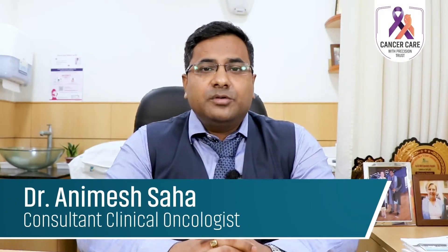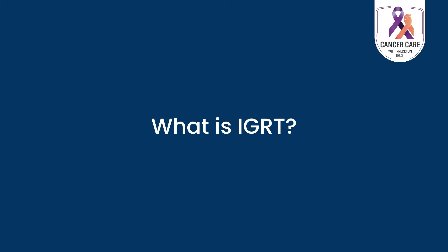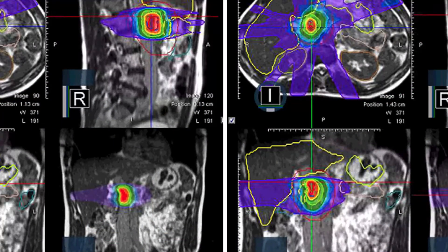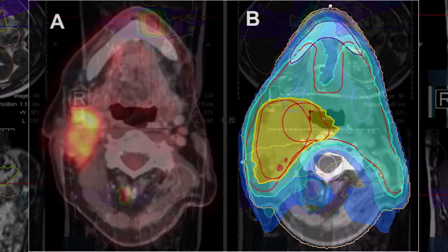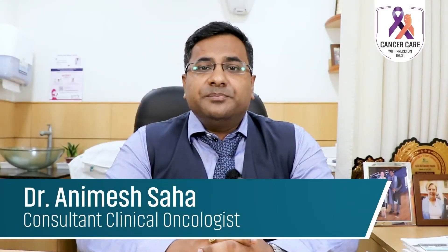Hello everyone, this is Dr. Anime Shaha, and today we will be discussing IGRT or image guided radiotherapy. Image guided radiotherapy is a special type of cancer treatment which uses various imaging modalities like CT scan, MRI, or PET scan to precisely and accurately deliver radiation dose to the tumor or cancer cells.